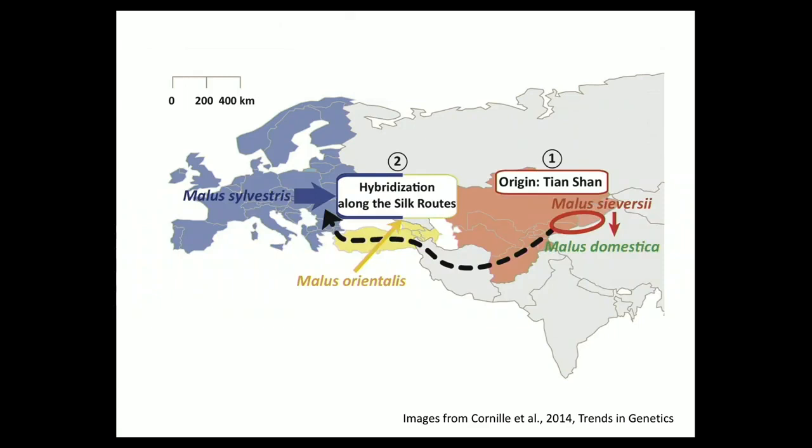A little bit about apple domestication. Apple was originally domesticated from a primary progenitor species, Malus sieversii, which is found in Central Asia in the Tian Shan mountain range near Kazakhstan. It was domesticated from there into Malus domestica, which is the apple that we eat. And then along the Silk Road, there were introgressions from other wild species — for example, some Asian species like Malus orientalis, and Malus sylvestris, which is the European crab apple. The cultivated apple has most of its genome from Malus sieversii, but also little bits and pieces from these other wild species as well.